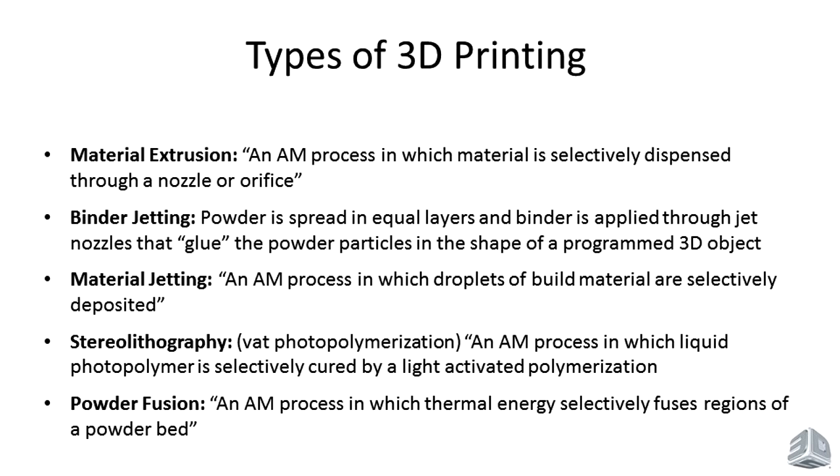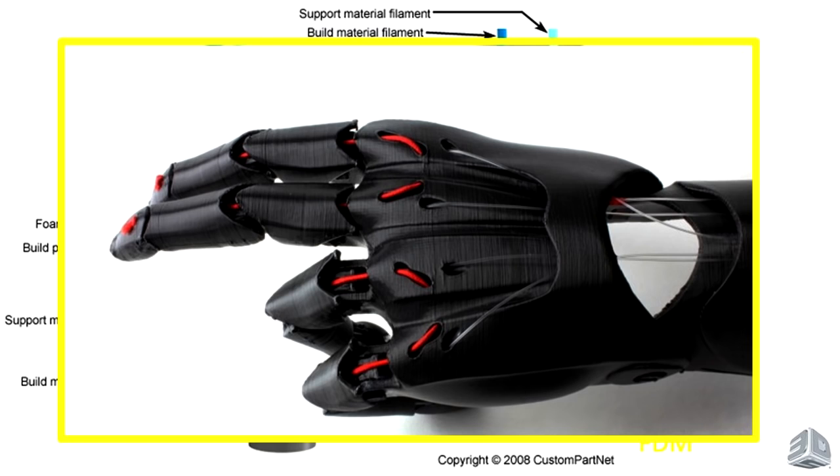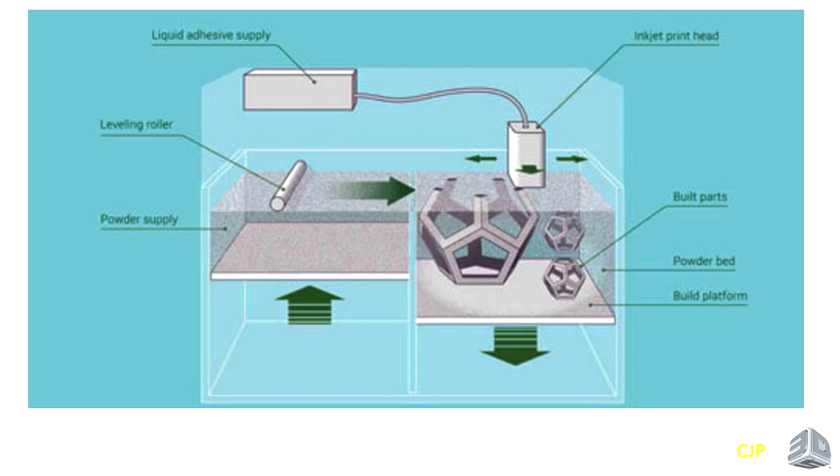Material extrusion is really the cheapest and easiest type — kind of like a glorified hot glue gun. You start with a solid material, melt it as it comes out the nozzle on an XY axis, and you print out your part, increasing in Z height layer by layer. It's a very cheap way to print detailed parts. This is actually a prosthetic hand printed by a group called e-NABLE.